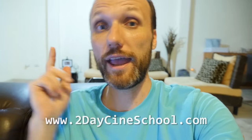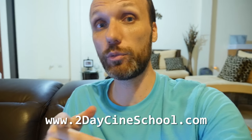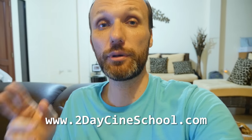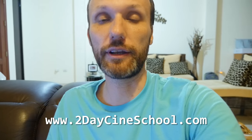Anyways, if you guys want more information, all the links are in the description of this video. And if you want to join me for the two-day CineSchool filmmaking workshops I'm doing all over the US, Canada and Europe, check the official website — I'll put the link below.